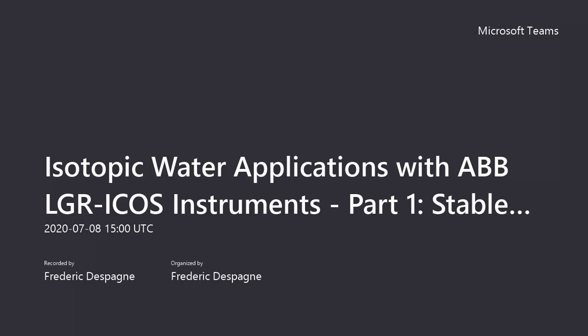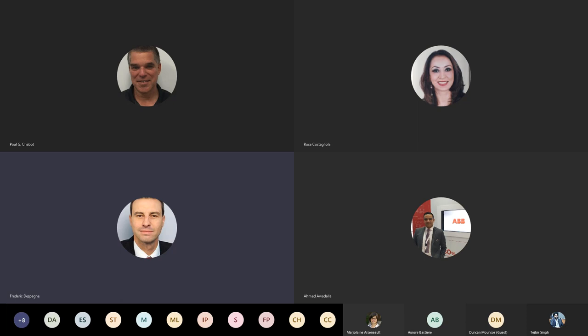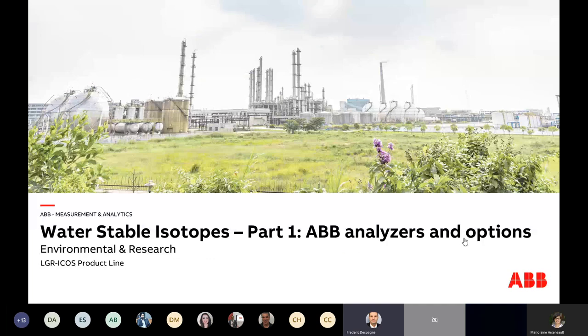Welcome to the webinar on water stable isotopes. As you could see on the invitation, the topic is water stable isotopes, and this will be declined in three parts. Today is part one, and we will go through the offering of ABB — the ABB analyzers for isotopic water applications and the different options associated with those instruments.